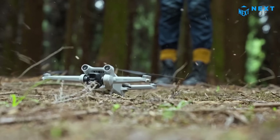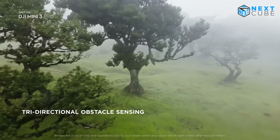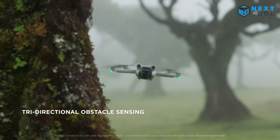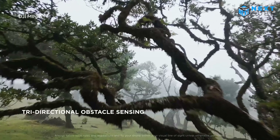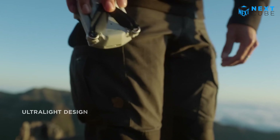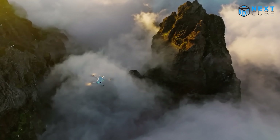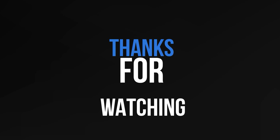The DJI Mini 3 Pro features a new tri-directional obstacle sensing system that can expertly navigate and avoid obstacles even in complex environments. The drone is also incredibly light, meaning you can carry it easily whenever inspiration strikes.